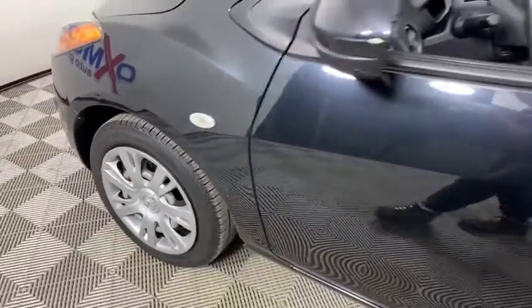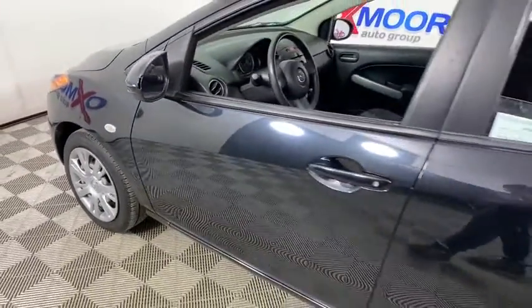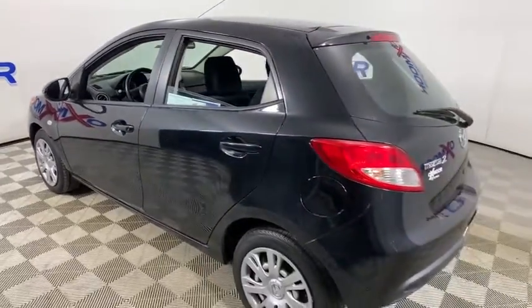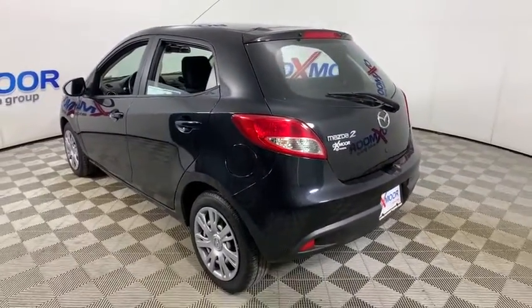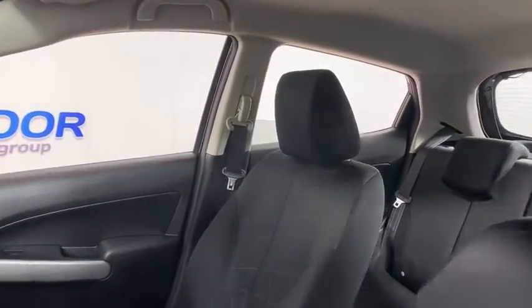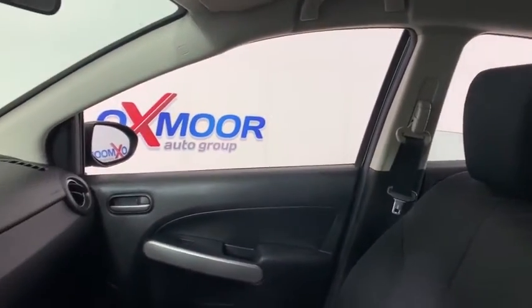Come test drive the 2014 Mazda 2. The Mazda 2 is zoom zoom in its most concentrated form. A sporty yet functional style, seating for five and exceptional fuel economy up to 35 mpg — the Mazda 2 is responsible fun.